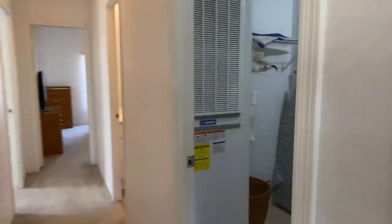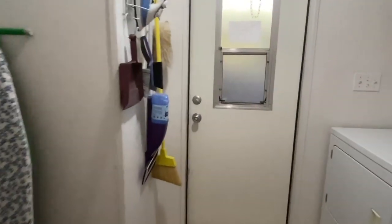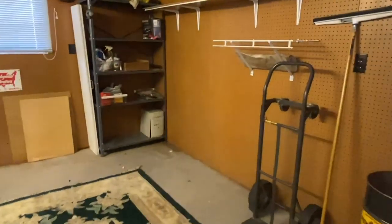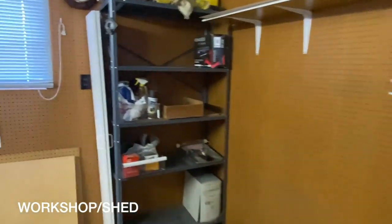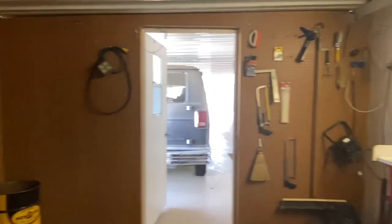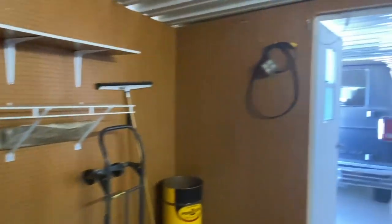We'll go out the laundry room to the carport. As you can see, this currently has a van and a vehicle, so there's plenty of room for a couple of vehicles, even a golf cart. There's also a large workshop storage shed with lots of pegboard.